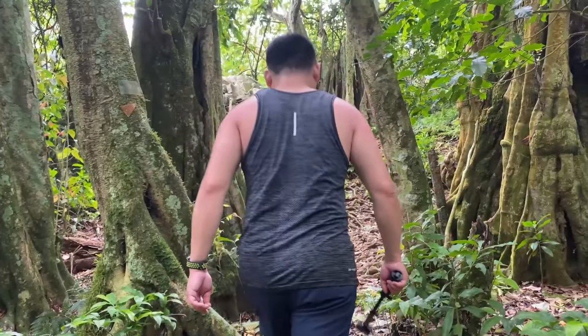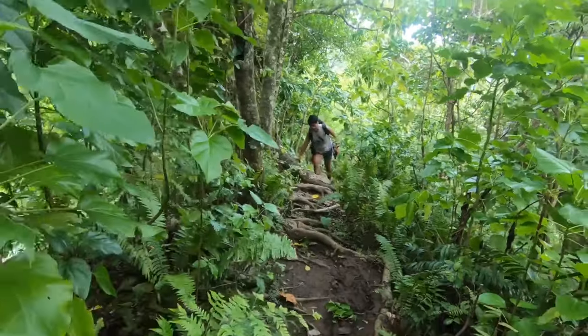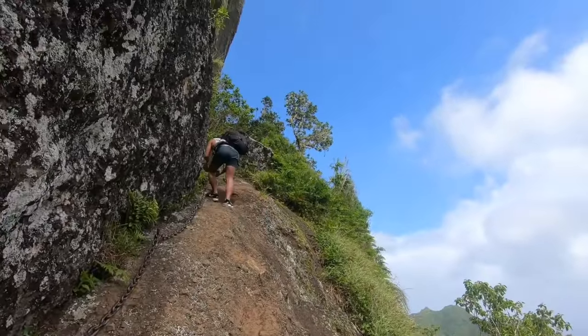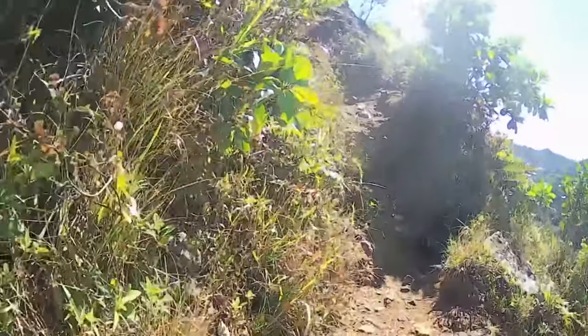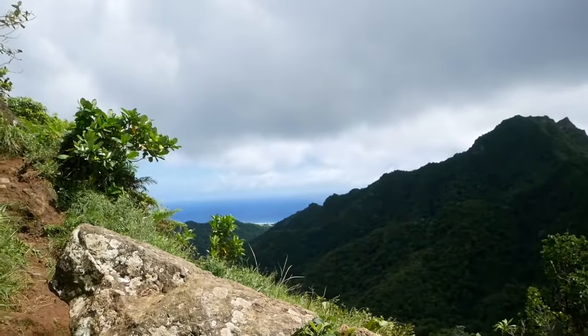The moderately difficult trail is about 6 kilometers long and can be completed in half a day or less for expert trekkers. While it is possible to hike this trail alone, it would be a lot more fun to join other tourists on a guided trek through this path. One thing is sure — you'll find this experience to be magnificent and memorable.